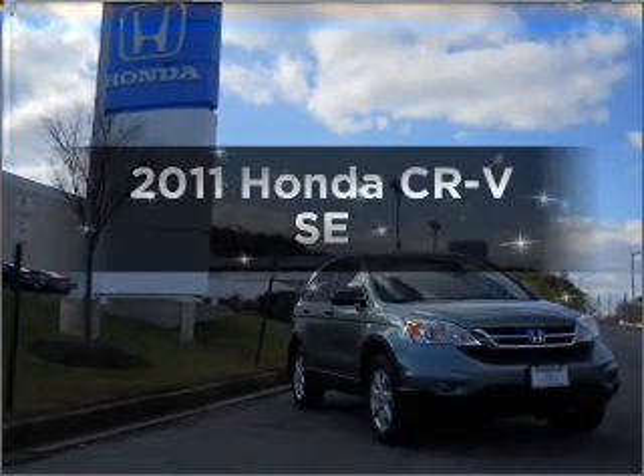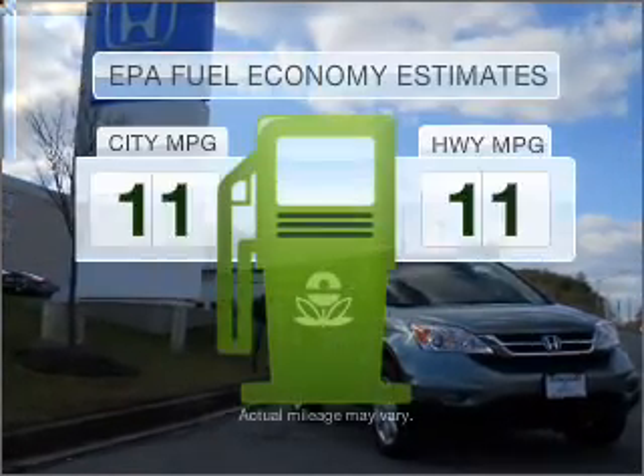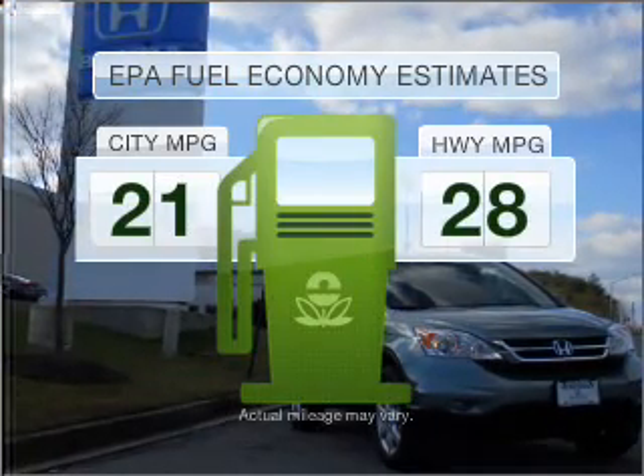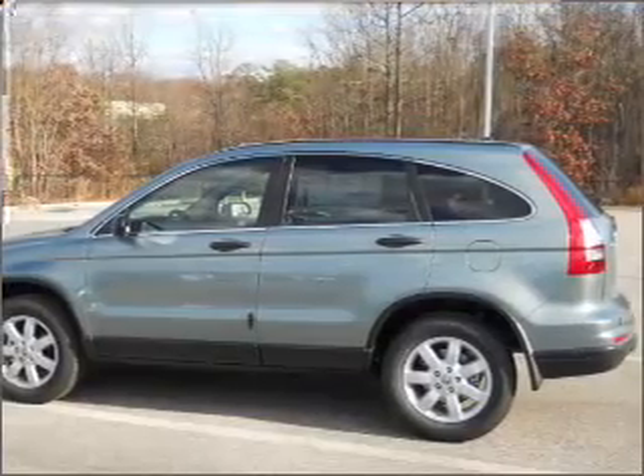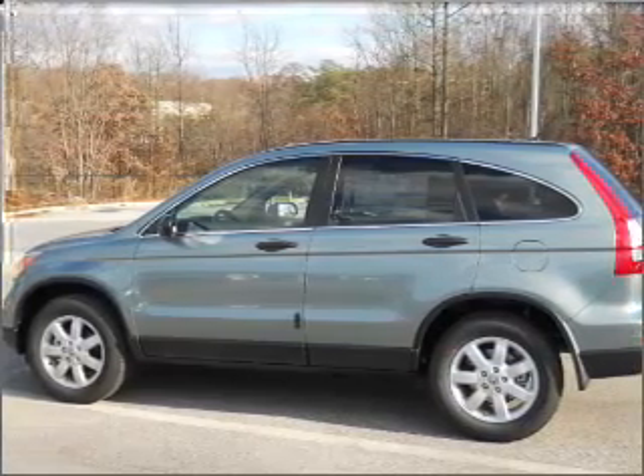Introducing the 2011 Honda CR-V. This is the set of wheels you've been looking for. Save your money and make fewer trips to the gas station when driving this fuel-efficient vehicle with an efficient four-cylinder engine connected to a smooth-shifting five-speed automatic transmission.